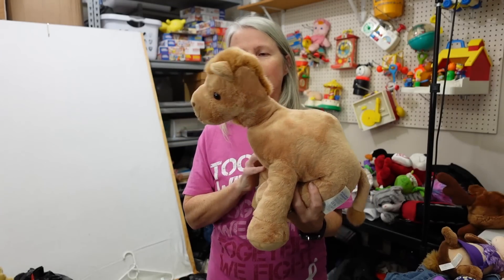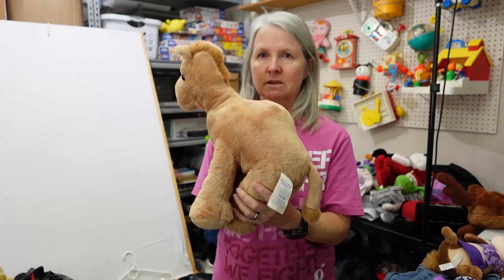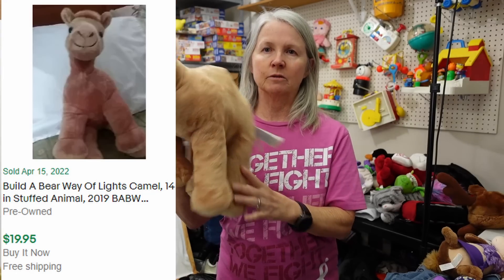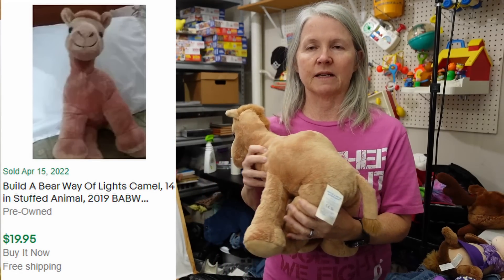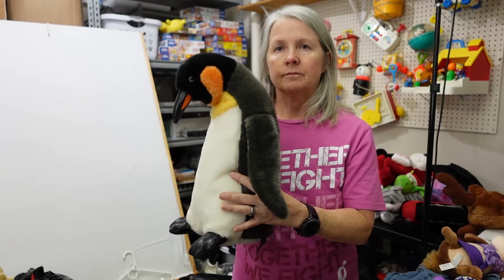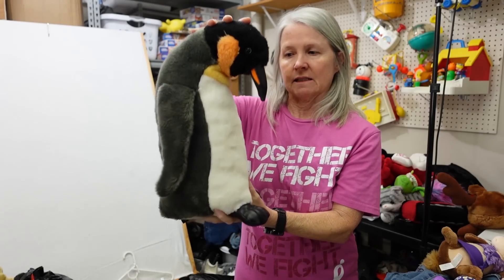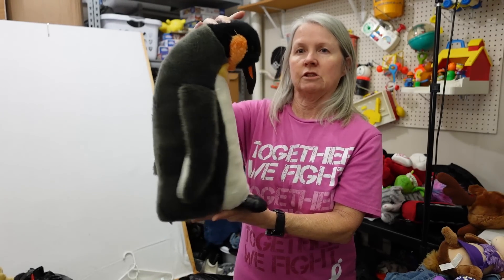This is Build-A-Bear. Look how cute this is — doubt it's a bolo, but wouldn't it be fun if it was? Cute little camel. I'll put comps up here, like always, if I can find something. At first I thought this was Build-A-Bear, but it's not — this is the Petting Zoo. I'll Google Lens this to find out what type of penguin this is — Empire or whatever it is. This is a nice size, probably over 12 inches, so maybe $12 to $15.